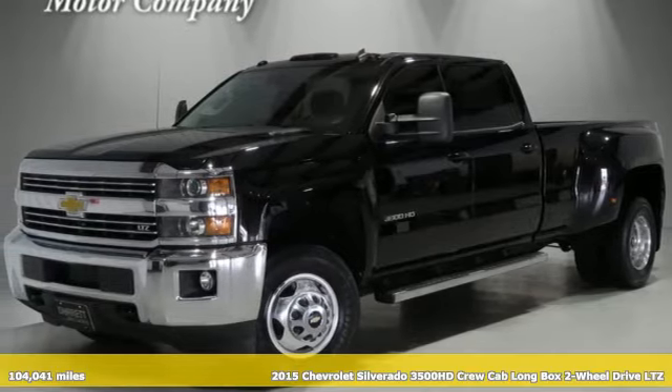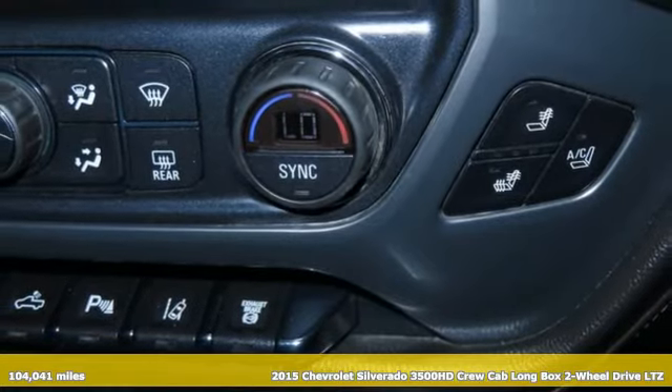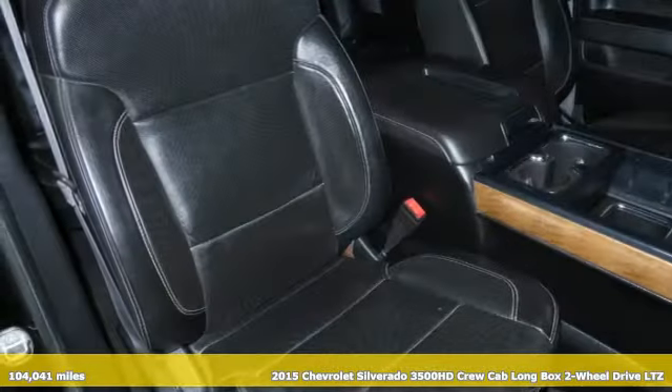It's a 2015 Chevrolet Silverado 3500 HD. When your job calls for muscle, this truck over delivers.